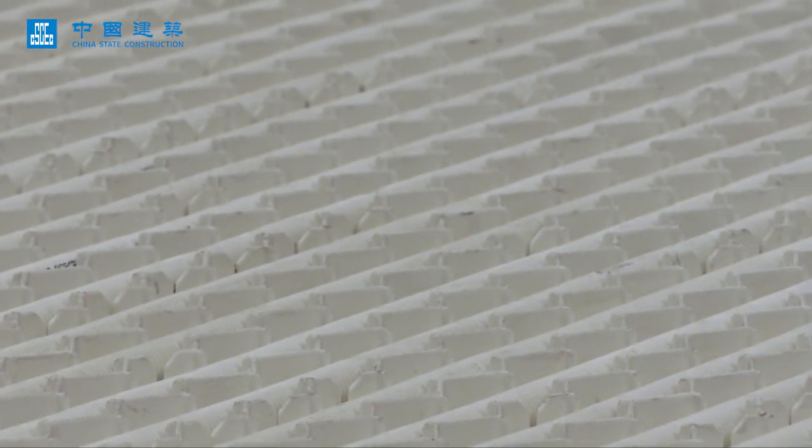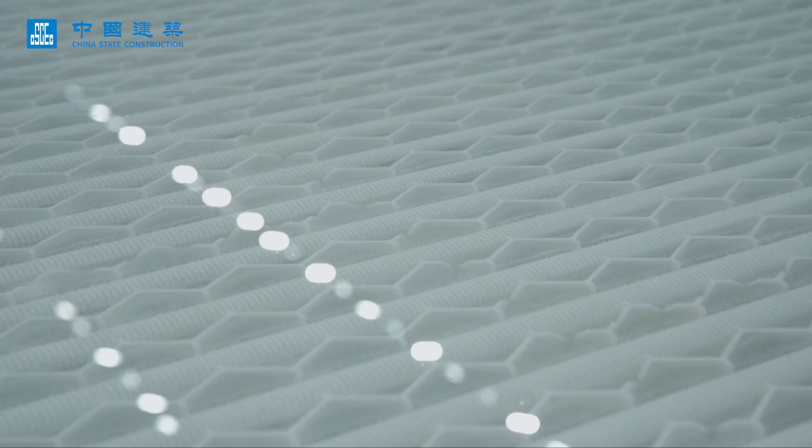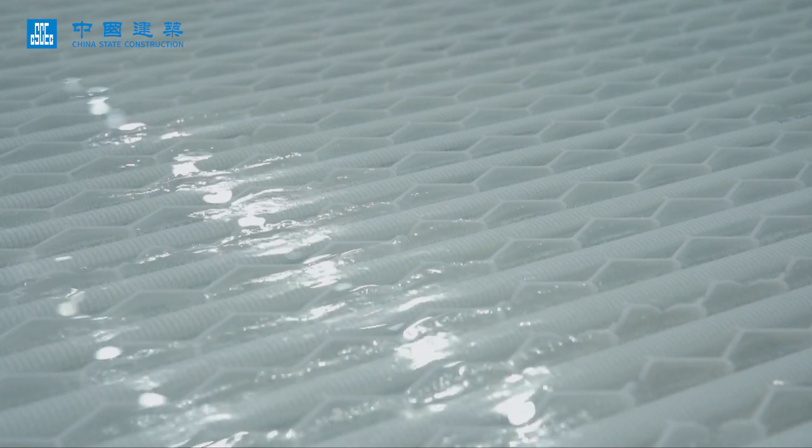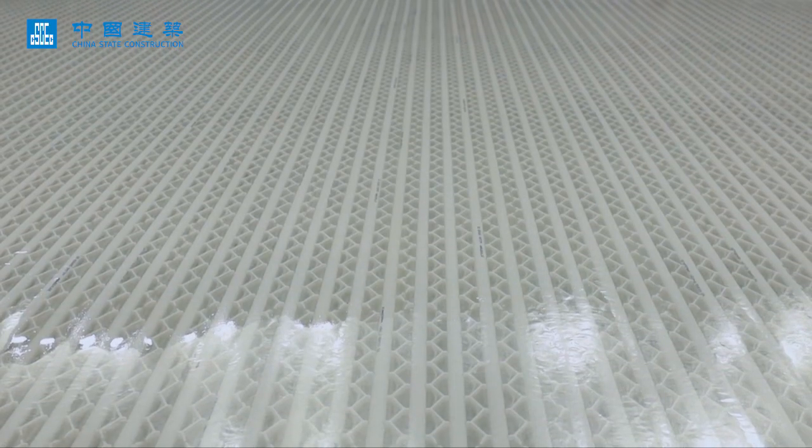The ice-making pipes are carefully watered 40 to 50 times, forming a 2-millimetre thick ice layer each time. After 10 days, an 8-centimetre thick ice rink appears at the venue.